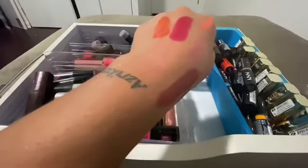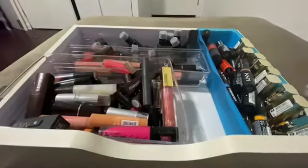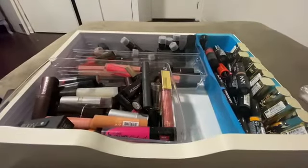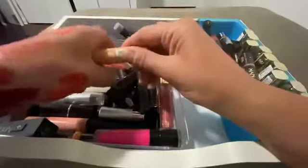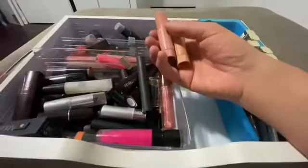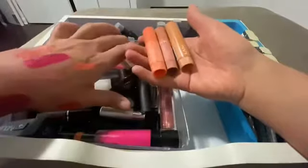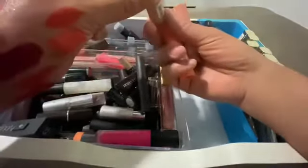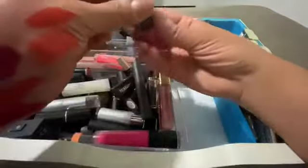These are the NYX Butter Gloss lip balms. I'm just trying to get it on my lips — no, I'm gonna get rid of that one and this one too. I think they discontinued these anyway. I'm very curious — yeah no, I can't wear these. I'll look like I'm dead.